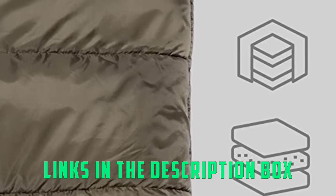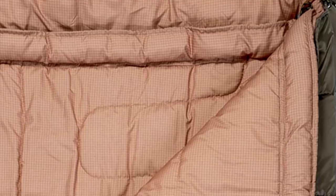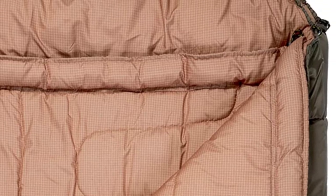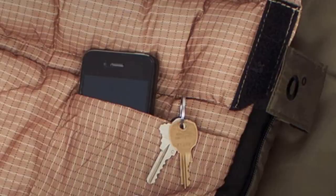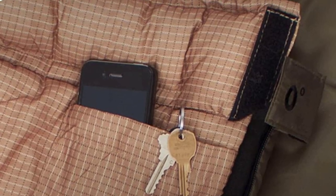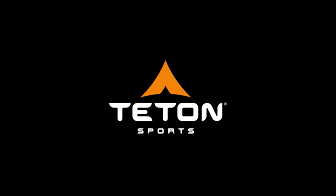The anti-snag zippers can be smoothly rolled up and down when you are getting up, while the interior pocket is in charge of keeping your valuables safe during the entire night. The manufacturer took care of the smallest details and added draft tubes around the shoulders to keep the drafts out, along with a double-layer offset stitching and a hollow fiber for that warmth.